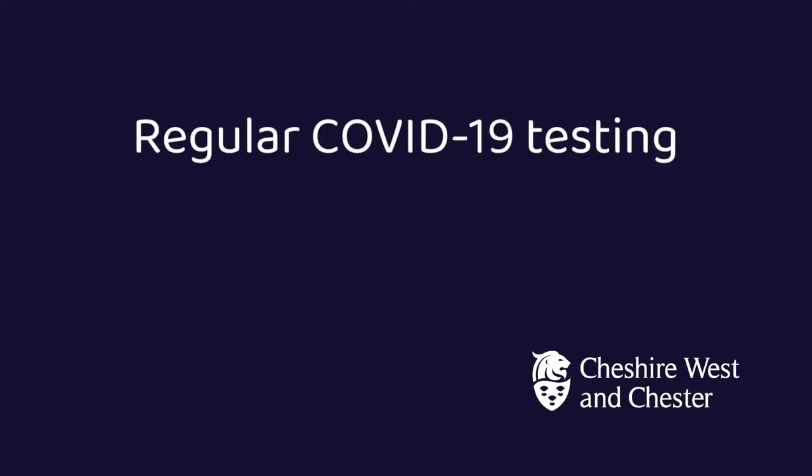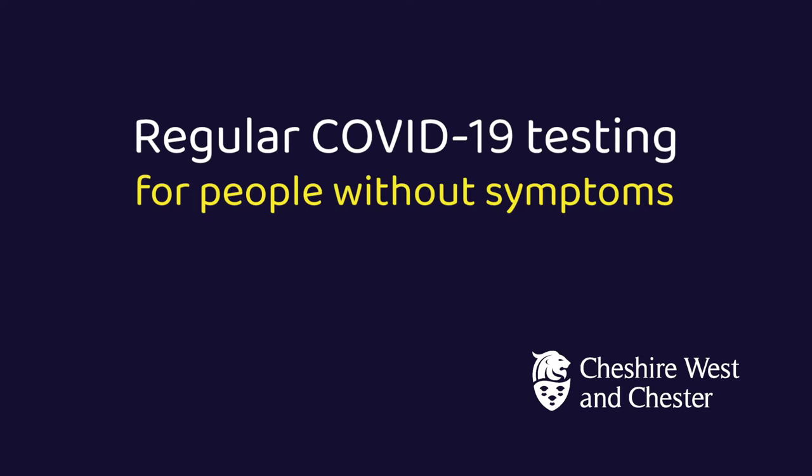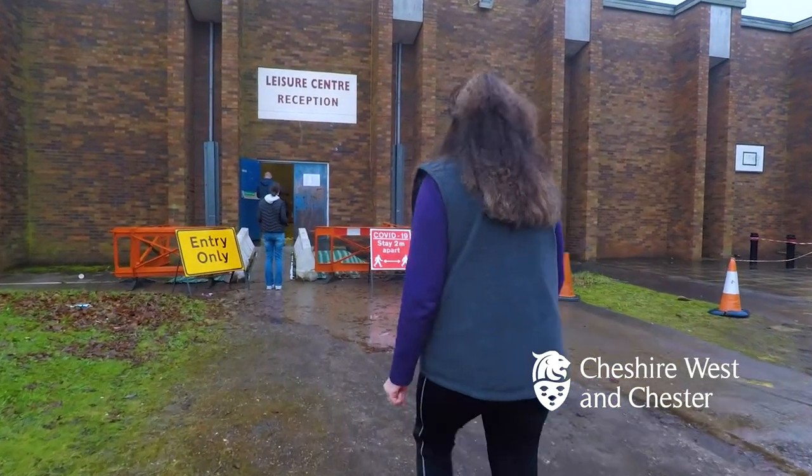Regular COVID-19 testing for people without symptoms is at Stanny Oaks Leisure Centre, at the opposite end of the car park from Ellesmere Port Sports Village.